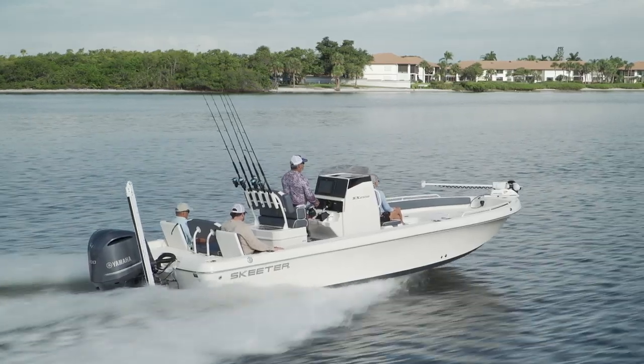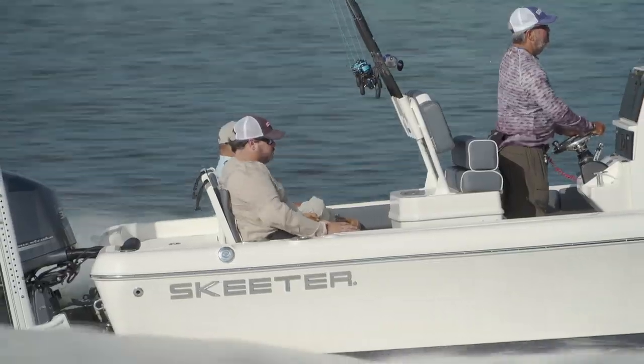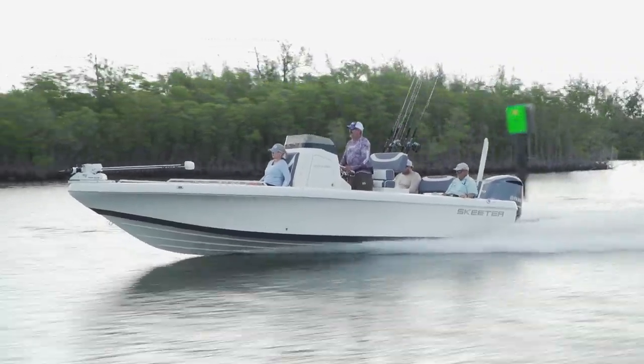Skeeter's been building bay boats a long time, and they're all good, but they've all been very identifiable. Not the new one. They've got a new queen of their fleet — it is the Skeeter SX 2550, and she is gorgeous. It's a little bit wider, a little bit longer, but it's a lot deeper, with a totally different sheer line. Whole new concept. This boat rocks.